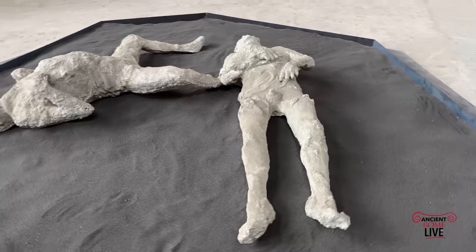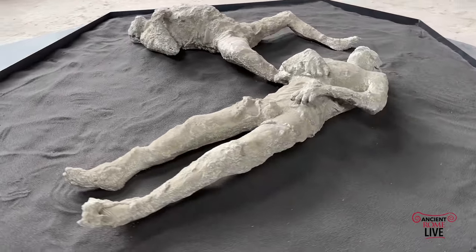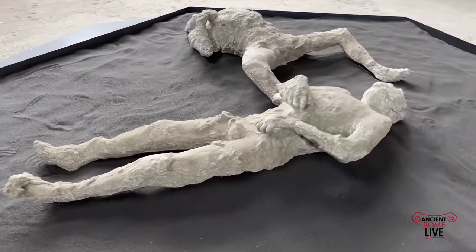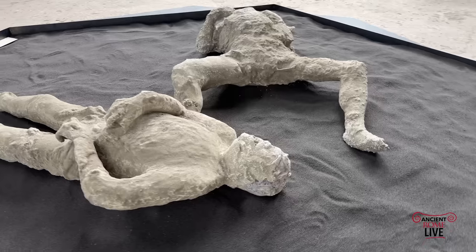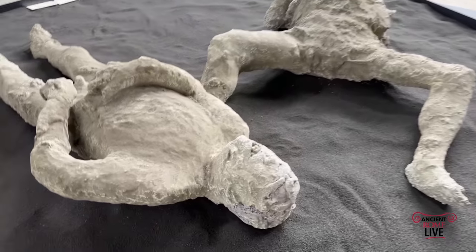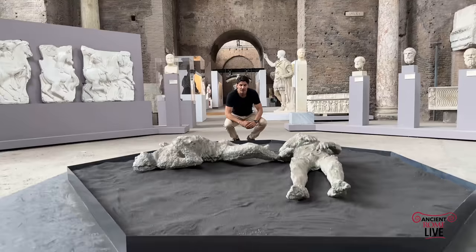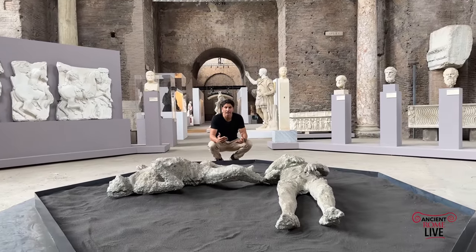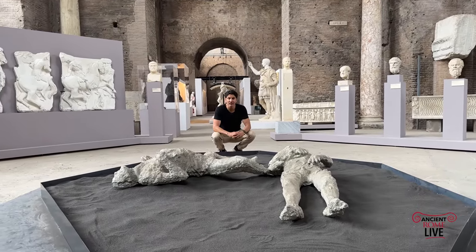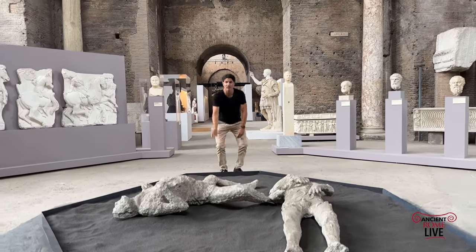What sets off your exploration of this artwork? Well, nothing comes closer to that idea of instant and eternity than the destruction from Pompeii. We have here two recently discovered casts of Pompeians that met their end in AD 79. So let's go explore.